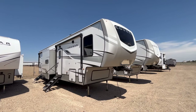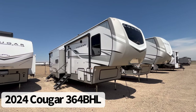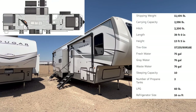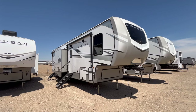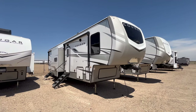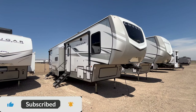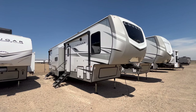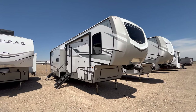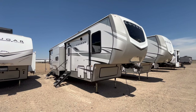Hey guys, this is Cory with Funtown RV Amarillo, and today we're going to take a look at the 2024 Keystone Cougar Model 364 BHL. This is a great bath-and-a-half bunkhouse, and all of the specs for this trailer, including a link to our current pricing, will be down in the video description below. If you like RV reviews and walkthroughs, hit that like button, and if you're new to the channel, hit that subscribe and notification bell. I'd love to get to 5,000 subscribers by the end of this year. So without further ado, let's jump inside and show you all that this fifth wheel has to offer.